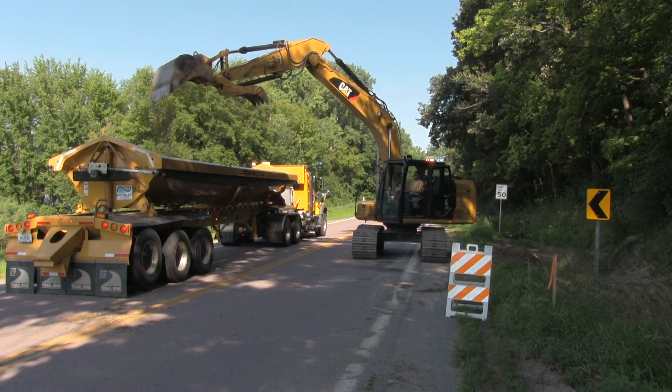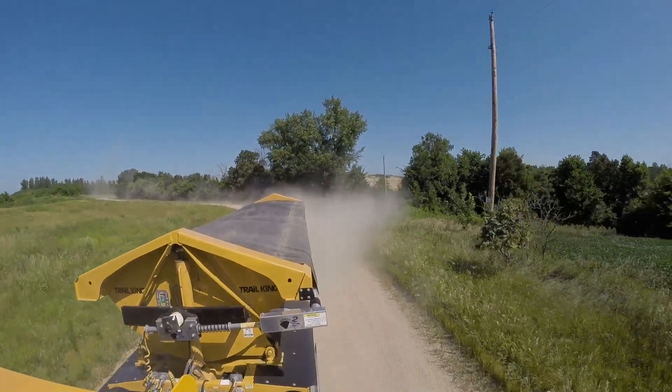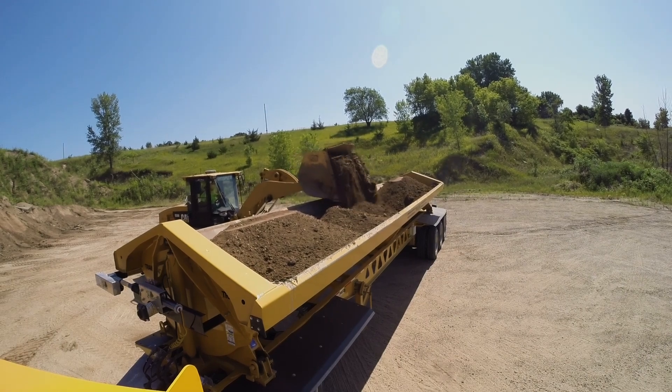All of our operators are Class A drivers so they're all used to hauling trailers. With the side dump you can haul nearly three times the material you can on a dump truck. Like anybody, they want to be the most efficient they can be and they feel they're bringing more value to the county when utilizing the bigger trucks.